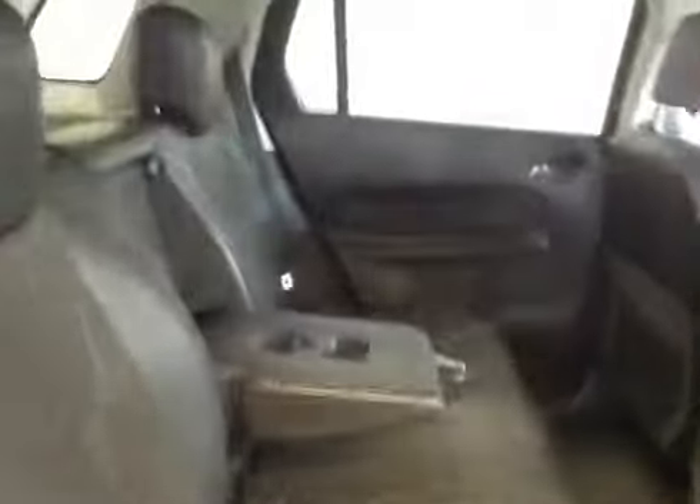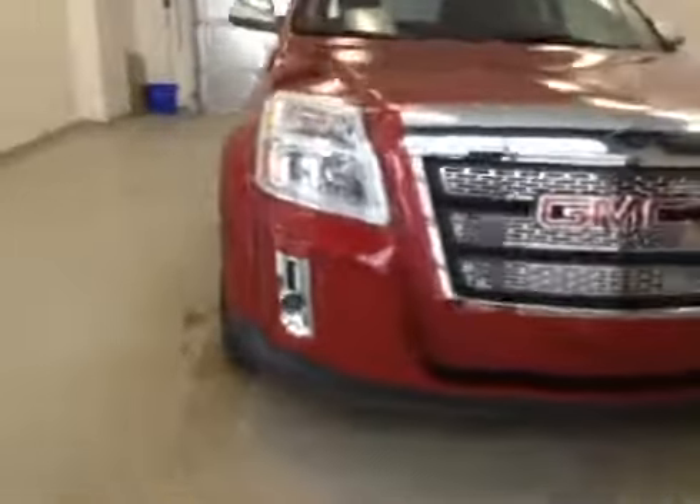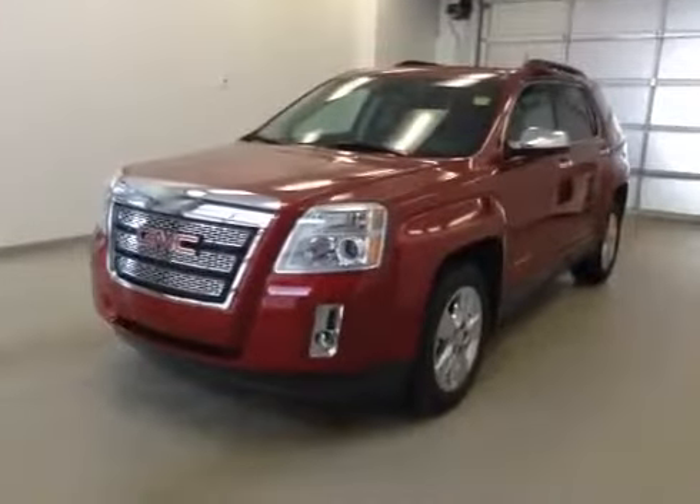In the rear you get power side windows, 40/60 bench split seat with built-in armrest and cup holders. Seats fold down for extra cargo storage. Once again, this is stock number 140839, 2014 GMC Terrain SLT all-wheel drive.